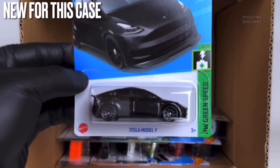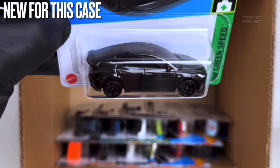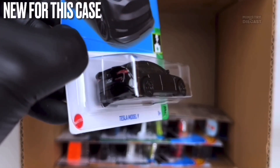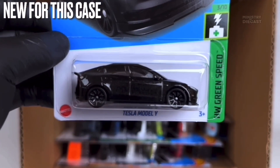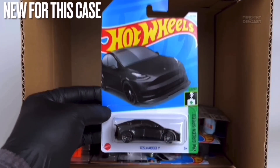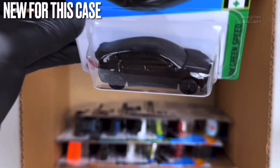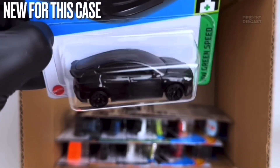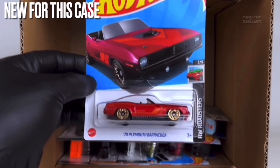Next up we do have the Tesla Model Y — also brand new for this case. It has been painted in metallic black, it does receive top and rear tampo work, and is rolling on the ten-spoke wheels painted in black. I will probably pick this thing up — it's a very nice recolor of the 2023 new casting which is the Tesla Model Y.